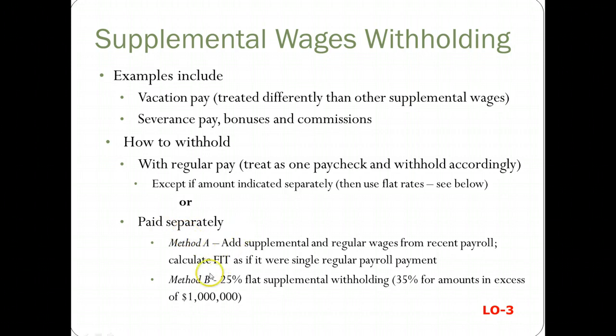These are the two options. Method B: you just take 25%, and 35% for anything over a million dollars. Method A says you can add the supplemental and regular wages from the recent payroll and then calculate federal income taxes as if it were a single regular payroll payment.